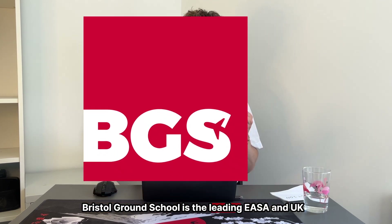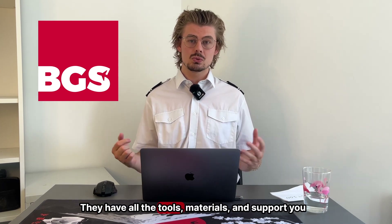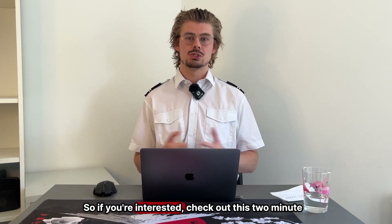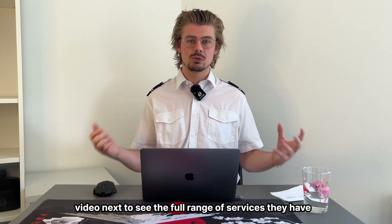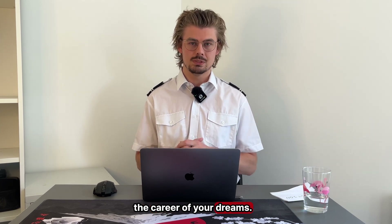Bristol Ground School is the leading EASA and UK CAA school for online self-study students trying to become professional pilots. They have all the tools, materials, and support you need to excel at every stage of the process. If you're interested, check out this two-minute video next to see the full range of services they have on offer to give yourself the best chance of starting the career of your dreams. Good luck.